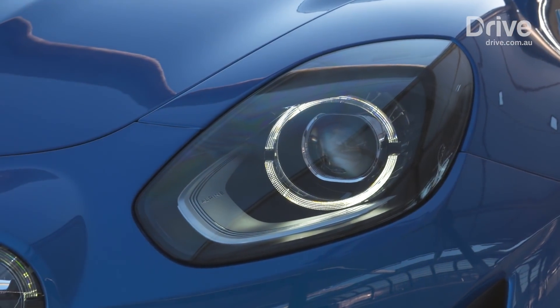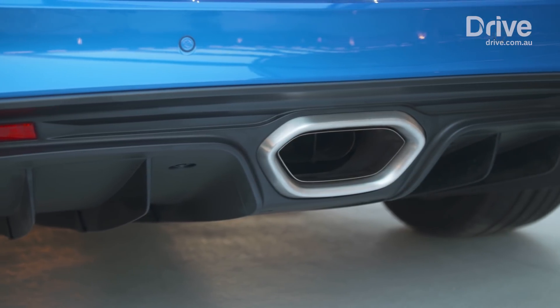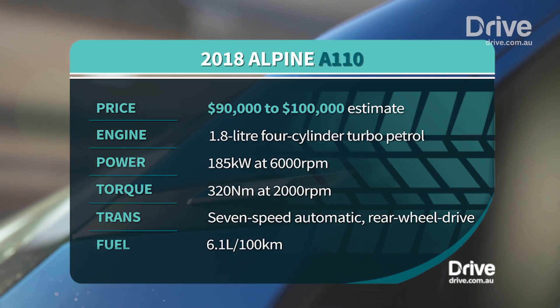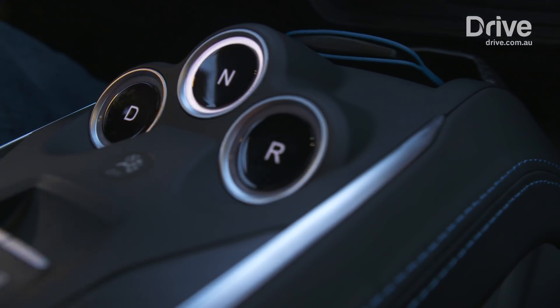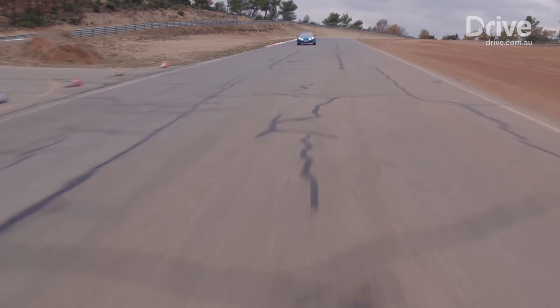The retro bodywork cloaks a lightweight aluminium chassis with F1-style double wishbone suspension at the front and rear. Power comes from a turbocharged 1.8-litre engine that sends 185kW and 320Nm to the rear wheels through a 7-speed dual-clutch automatic transmission. That engine is mounted in the middle of the car, lending an outstanding balance on the road and track.